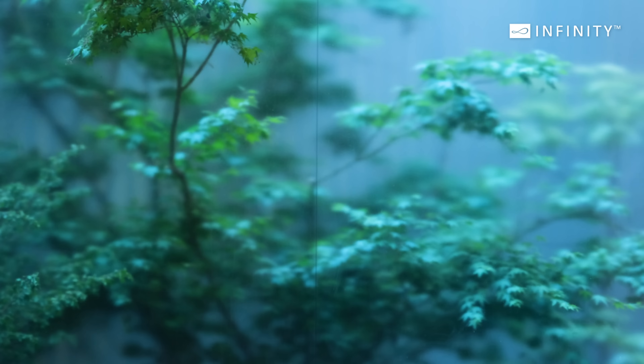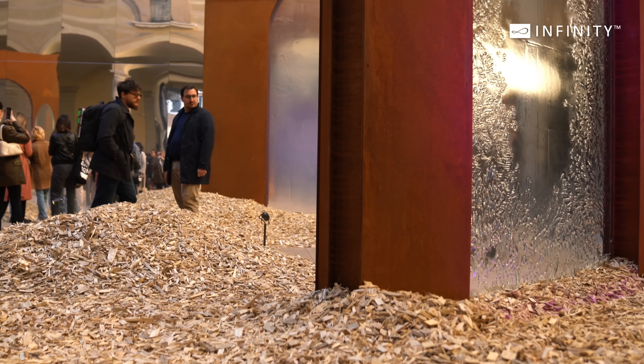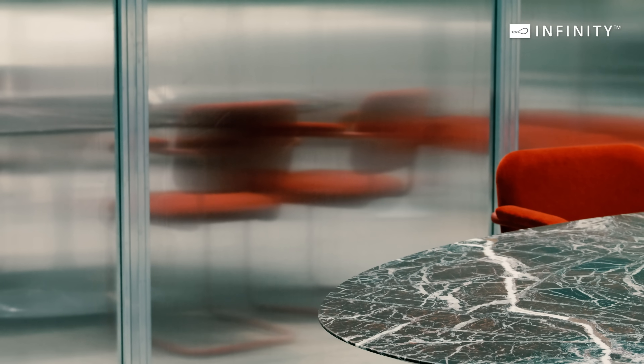Thick, thin, textured, clear and coloured glass elements were everywhere, adding a touch of elegance and modernity to interiors. Transparent materials echo the cultural demand for visibility in personal and public spheres.